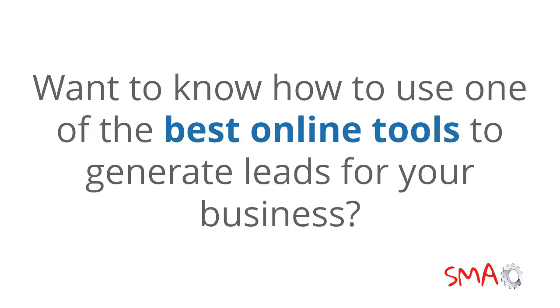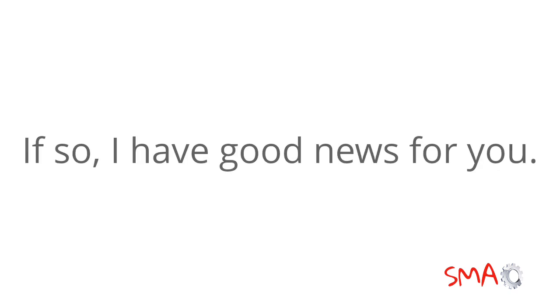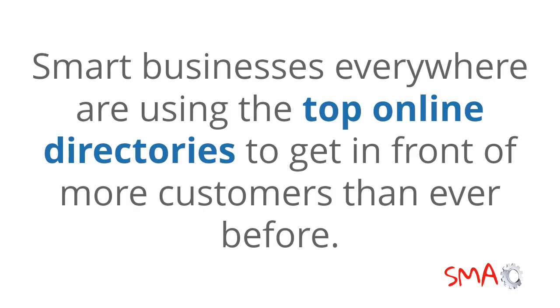Want to know how to use one of the best online tools to generate leads for your business? We're talking about qualified leads that are actively looking for solutions to their problems right now. Smart businesses everywhere are using the top online directories to get in front of more customers than ever before.